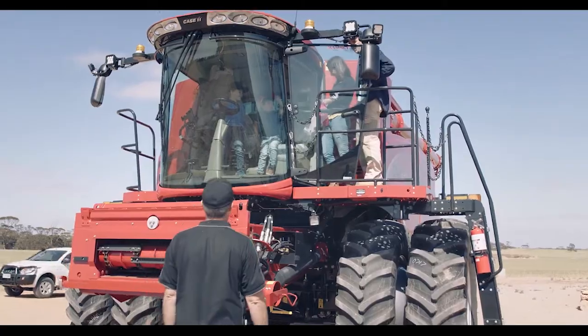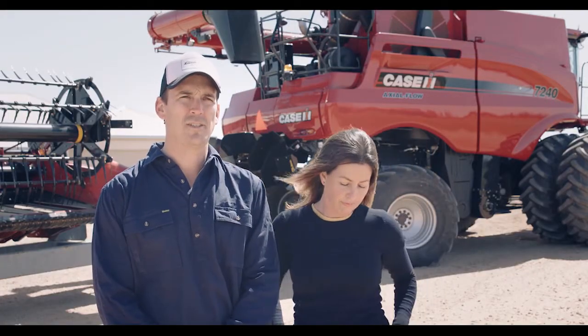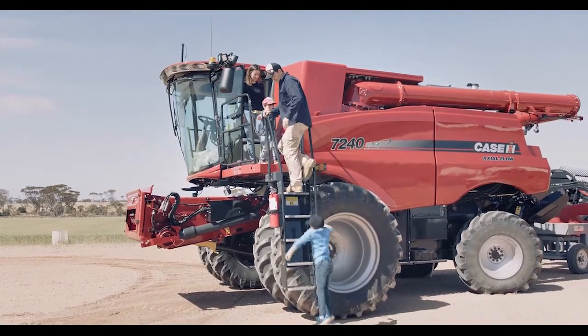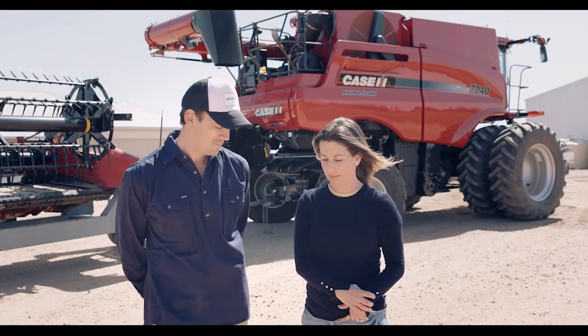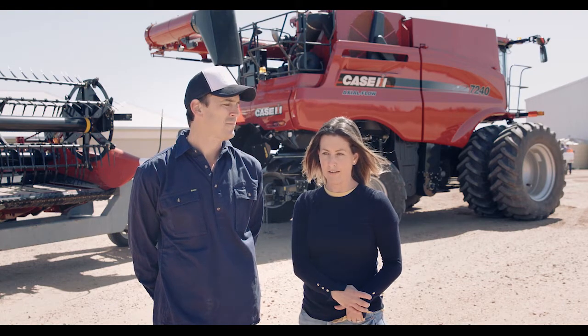Back early we purchased a 2388 from Ramsey Brothers, and this is our third 70 series that we've purchased from Ramsey Brothers. Good local support — like a phone call away and ten minutes away for us really. It's an easy choice; we get great customer service and support with all the crew here at Ramsey Brothers.